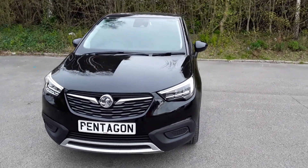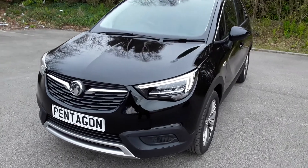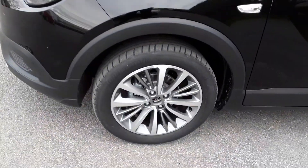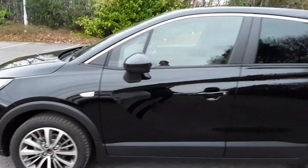Welcome to Pentagon Vauxhall at Lincoln Tritton Road. Here we have a 69 plate Vauxhall Crossland. It does come with daytime running lights, alloy wheels, and privacy glass.